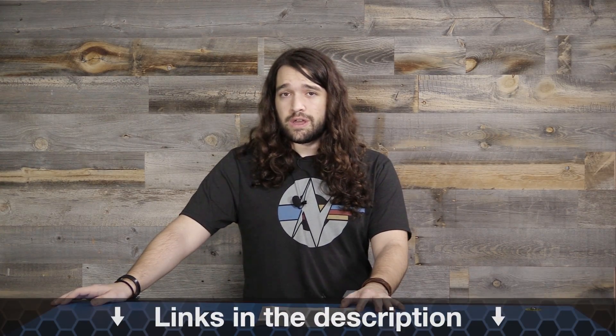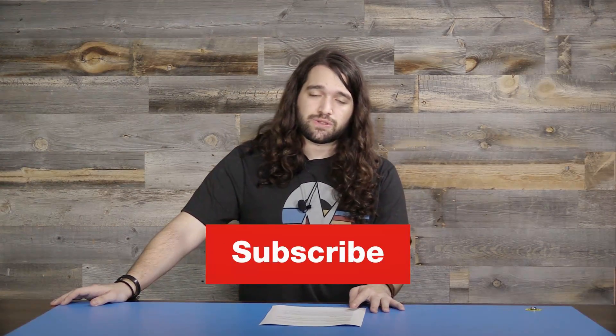That's all for this week. You can help us out directly at patreon.com/gamersnexus. Subscribe for more, or visit gamersnexus.net to follow this stuff as we post it throughout the week. Thank you for watching — I'll see you all next time.